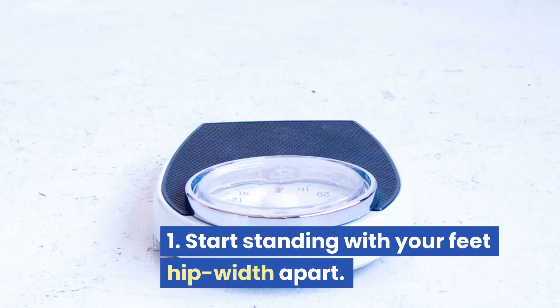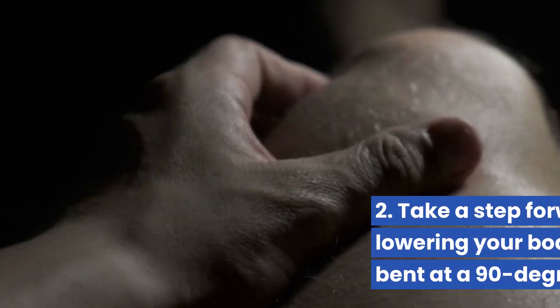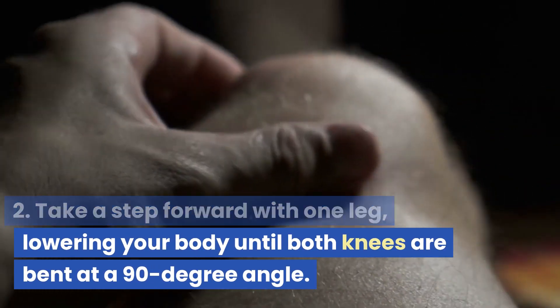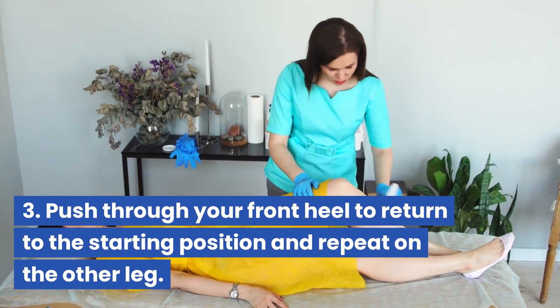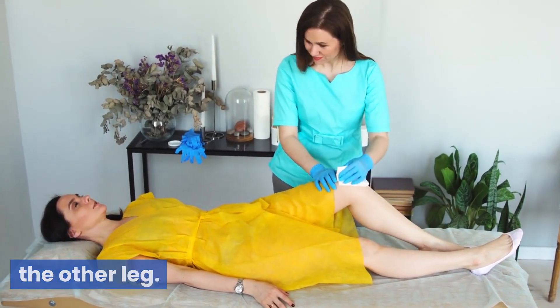Bodyweight lunges: start standing with your feet hip-width apart. Take a step forward with one leg, lowering your body until both knees are bent at a 90-degree angle. Push through your front heel to return to the starting position and repeat on the other leg.